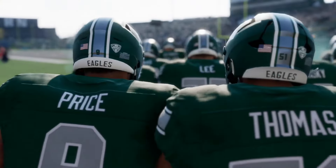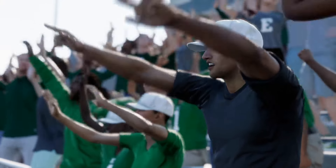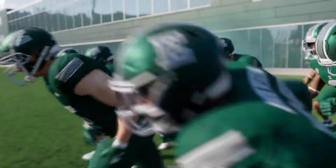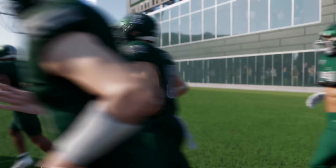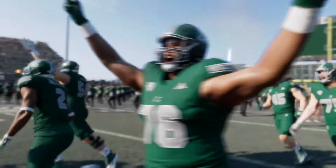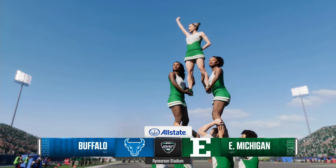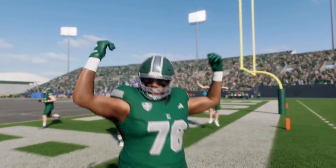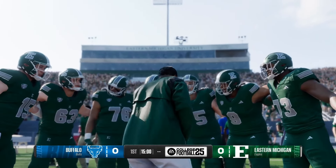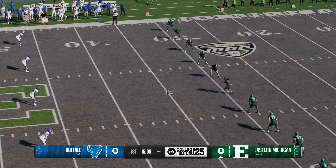Welcome to Ypsilanti, just a few miles away from the Big House, where this stadium is home to the Eastern Michigan Eagles. We are anticipating a great turnout and a sensational game — an interconference battle between a couple of MAC rivals as the Buffalo Bulls take on the Eastern Michigan Eagles. EA Sports College Football, Reese Davis with you alongside David Pollock and Jesse Palmer. Can't wait to get this one started. Eastern Michigan ready to kick it off and get this game going.